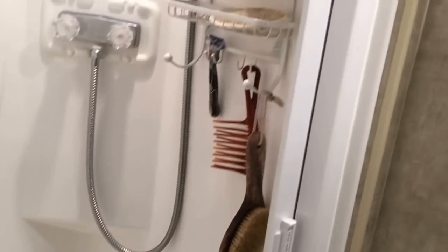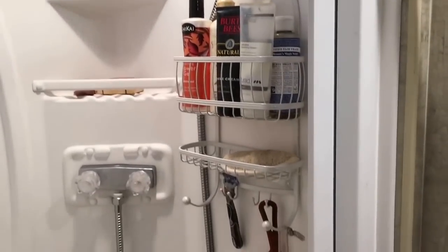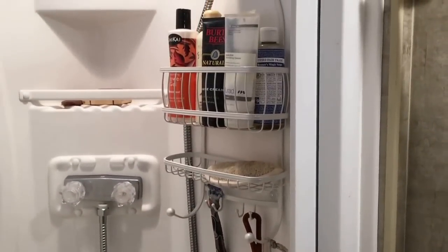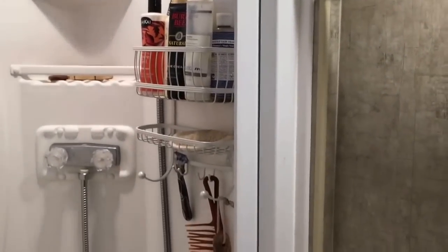We also added this shower caddy. We had a mesh one before, but for some reason it would just start smelling and there was no way to keep it from smelling — even when we laundered it, it would smell again the very next trip. This new one worked out well for us.